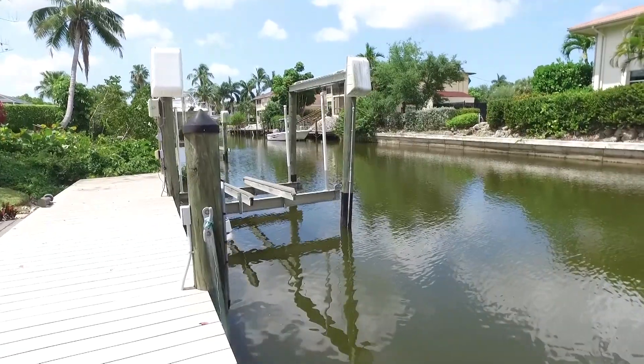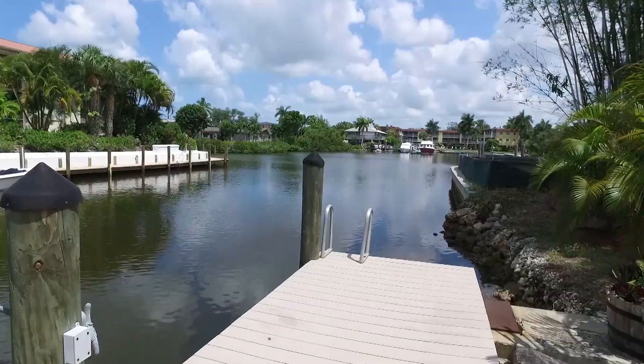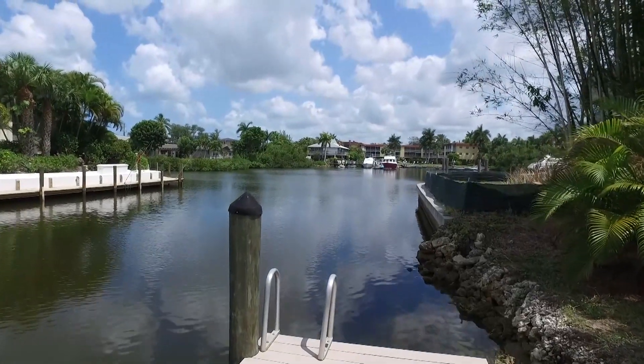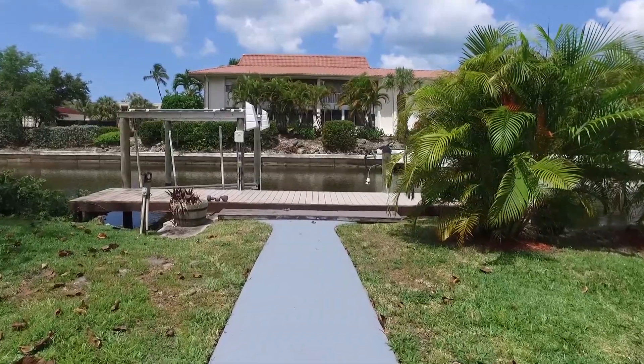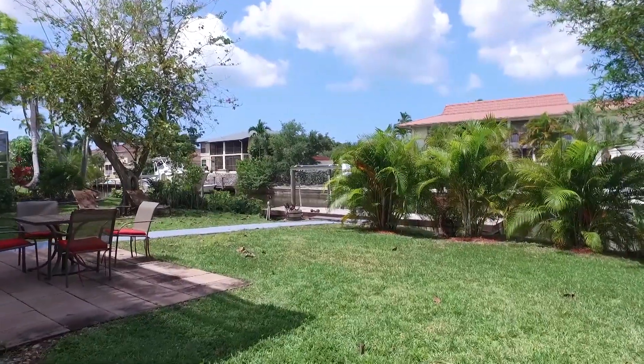We're so close to downtown, and in addition to that, we have a club right around the corner that you can be a member of with no obligation. You can sign up and use it as a sports club — it's got a pool and more, so it does have some great features being close by.